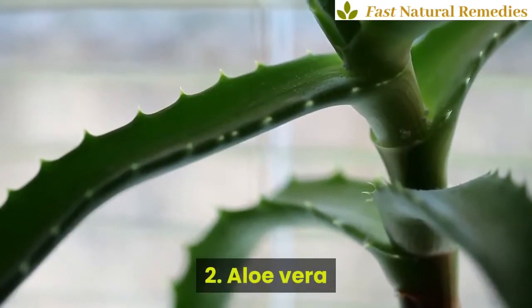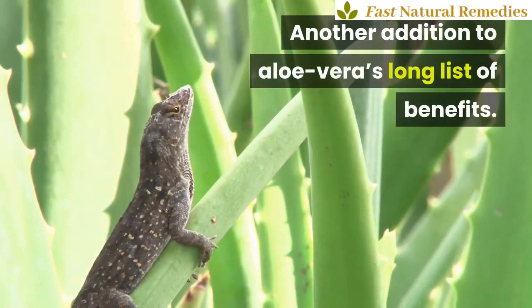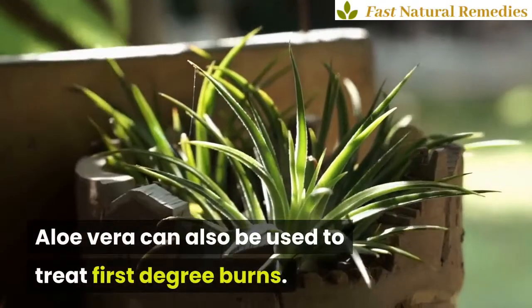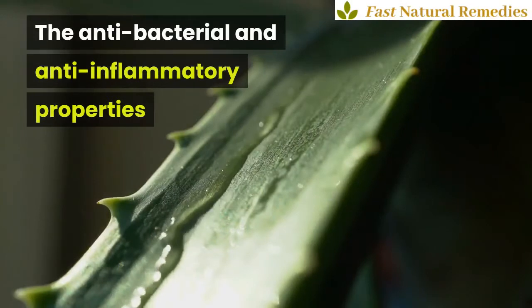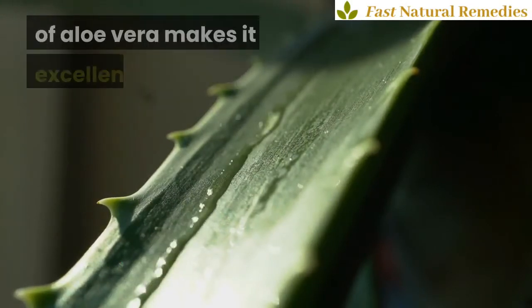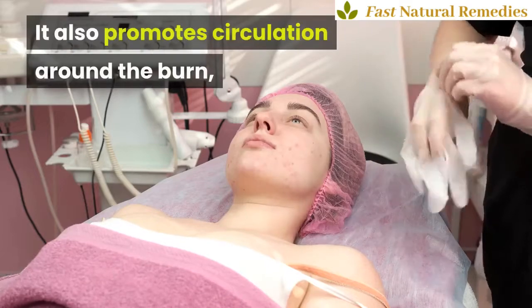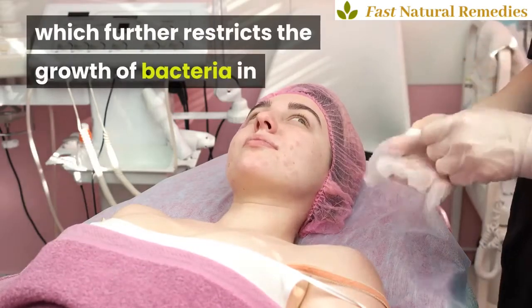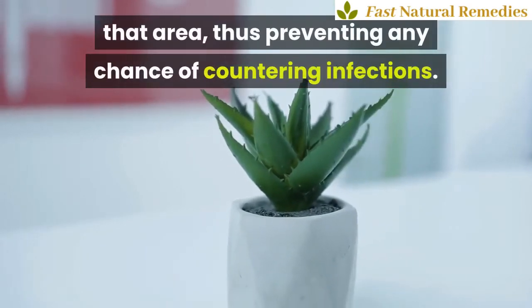2. Aloe Vera. Another addition to aloe vera's long list of benefits — aloe vera can also be used to treat first-degree burns. The antibacterial and anti-inflammatory properties of aloe vera make it an excellent healer. It also promotes circulation around the burn, which further restricts the growth of bacteria in that area, thus preventing any chance of infection.